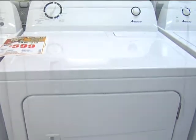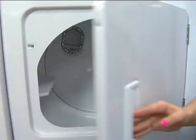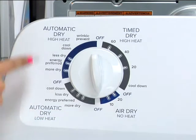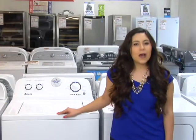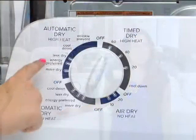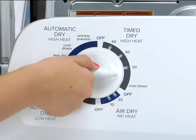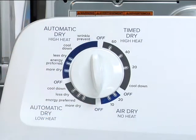The dryer has 6.5 cubic foot capacity and features 11 dry cycles and 3 temperature settings to match any fabric in your closet. With its automatic dryness control feature, the sensors monitor the temperature and will automatically stop the cycle when the fabrics are dry to reduce shrinking and over drying.